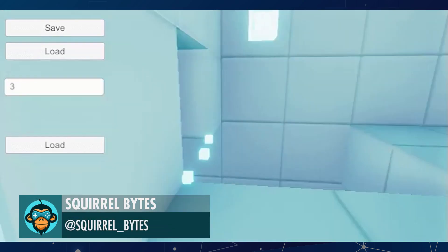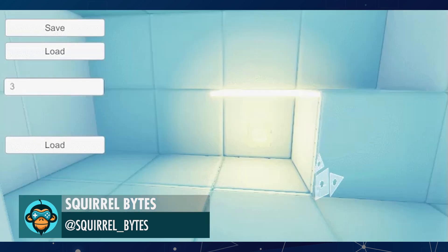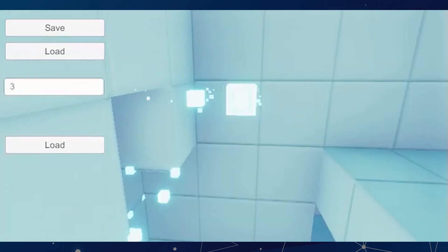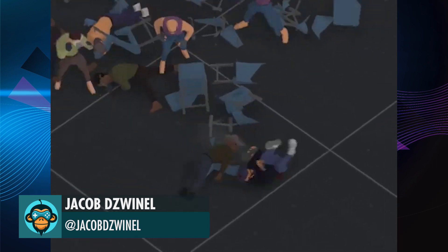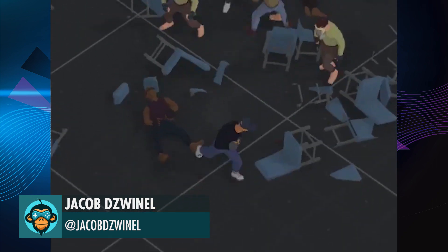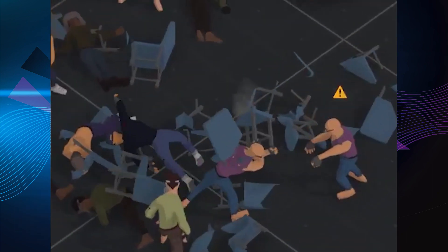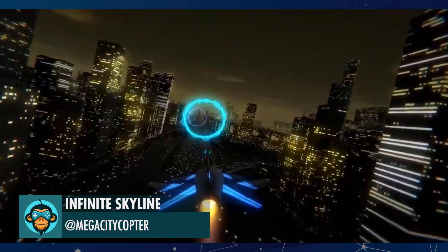Grid Snapping and Grid Size Modifier by Squirrel Bites. When You Asked for a Fight in a Local Bar by Jacob. A work in progress of Infinite Skyline Superflight.